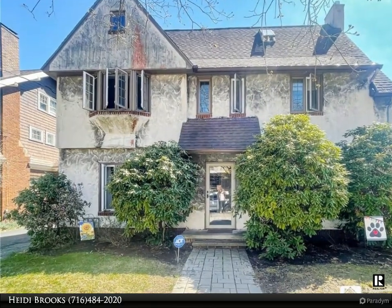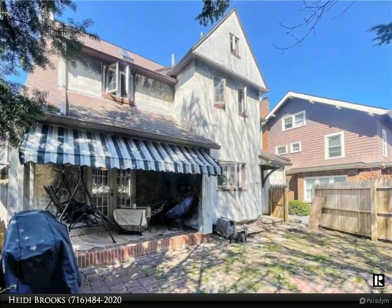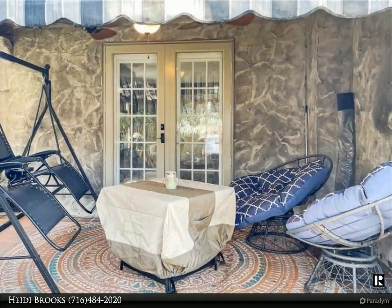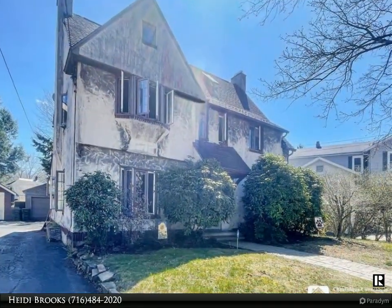Fall in love with this enchanting Tudor home brimming with architectural elegance and inviting charm. From the moment you step into the spacious foyer, its intelligent design seamlessly connects you to the heart of the home, with wide openings guiding you to the main living areas, including a stunning living room with hardwood floors, a cozy gas fireplace, and direct access to a private covered patio.